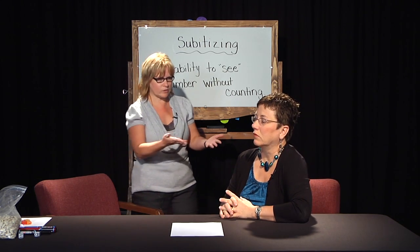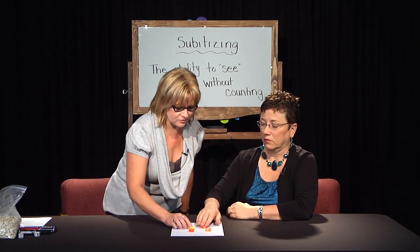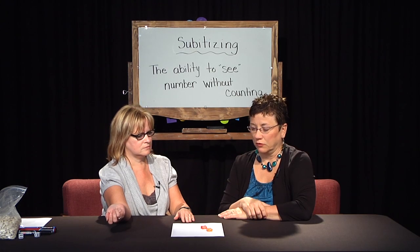We've been talking about one-to-one correspondence, which is where I actually touched the starburst before. So this time I want you to tell me how many there are without counting. Four. Close your eyes. How many are there now? Two.